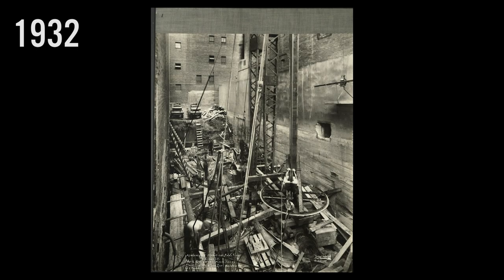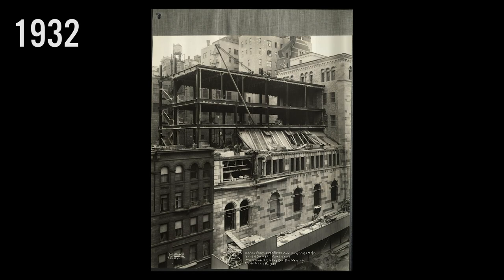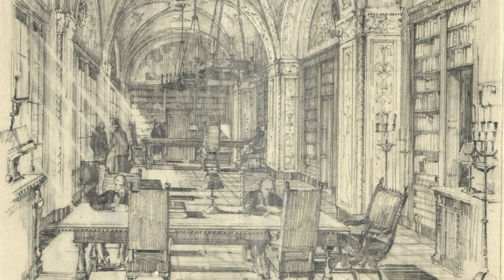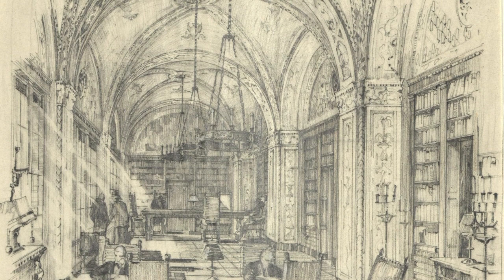By 1932, the library was almost out of space, and an addition was added to the building, rising four floors above the auditorium. Construction was documented by a set of photographs taken once each week, beginning on October 7th, showing just how quickly the project proceeded. All of the exterior work was done by the end of the year. A space for the Rare and Special Collections was one of the main reasons for the addition. Thanks are due to benefactor Edward S. Harkness, who contributed $400,000 towards the cost of construction.